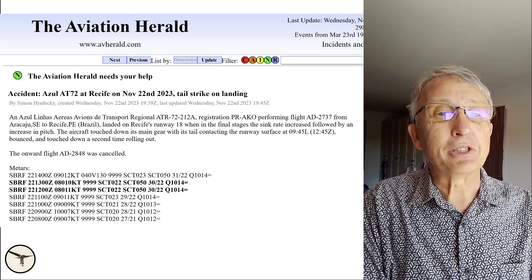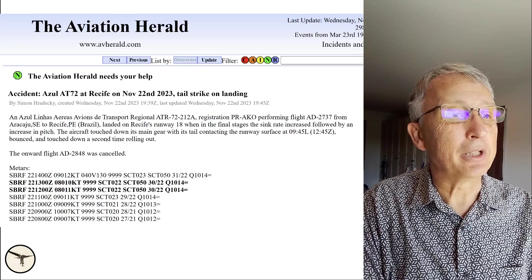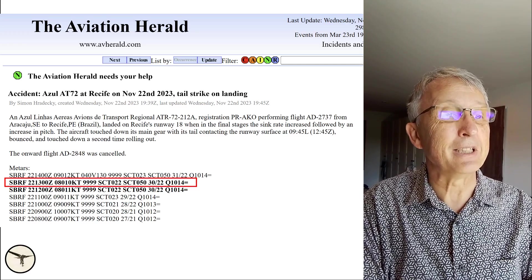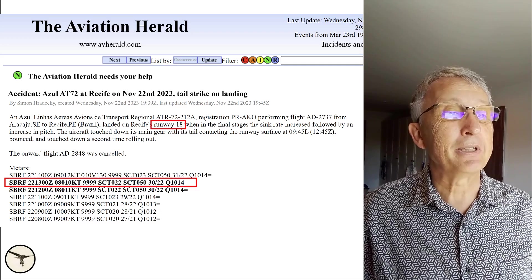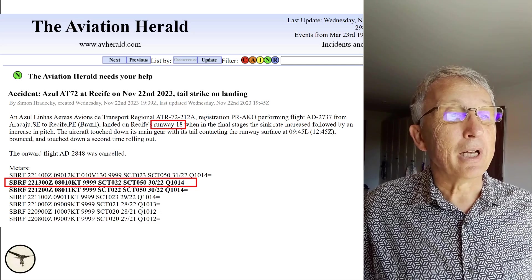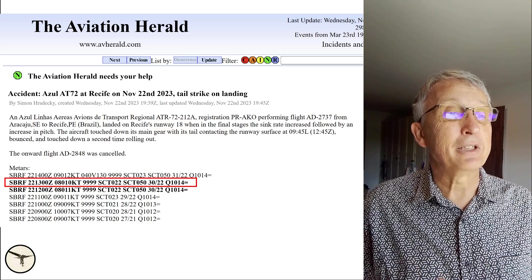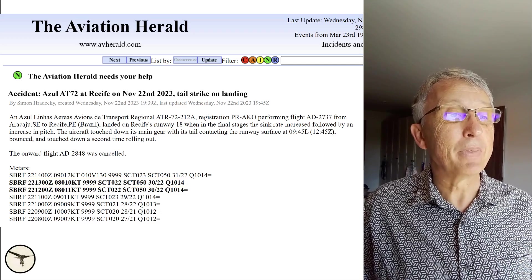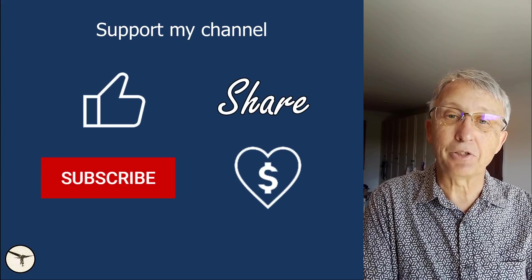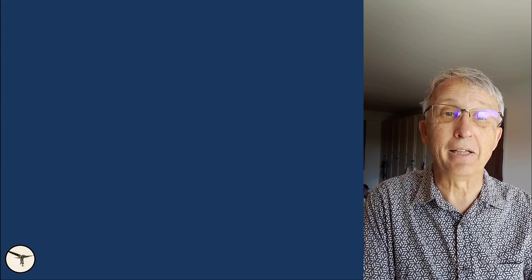The weather conditions appear to be very good. The METAR 15 minutes after the incident shows crosswind 10 knots, good visibility, and high clouds. The list of METARs also shows very consistent weather with no gusts, so probably the weather had no influence on this landing.